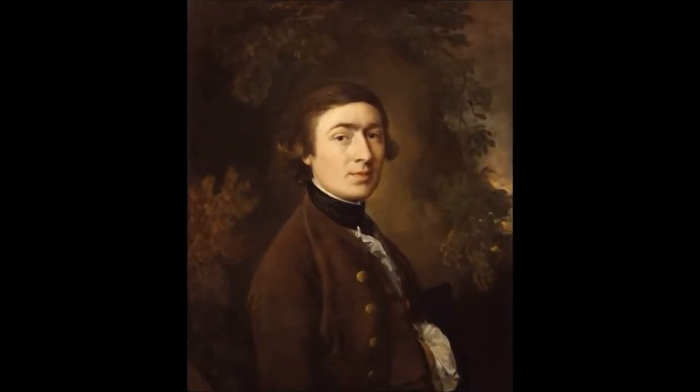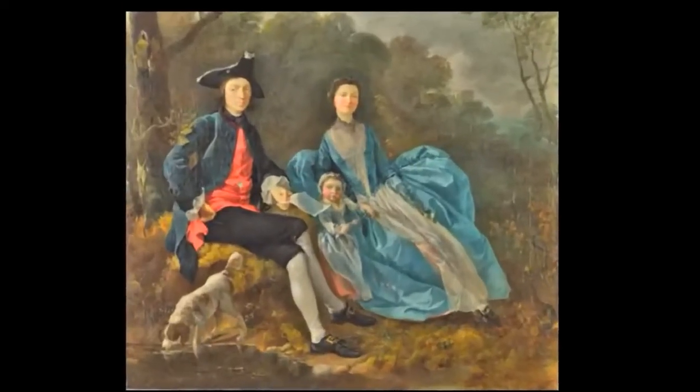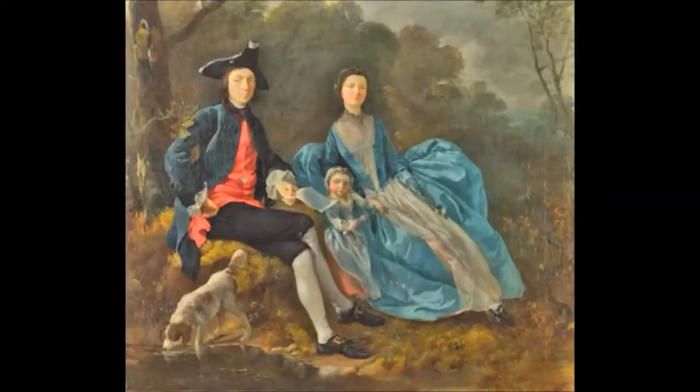This is a picture of Thomas Gainsborough. He was an important 18th century artist. He was born in 1727, and this self-portrait was painted in 1759, aged 32, and here with his wife Margaret and one of their two daughters.